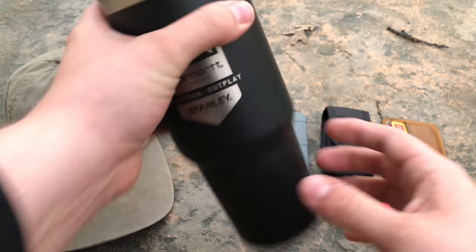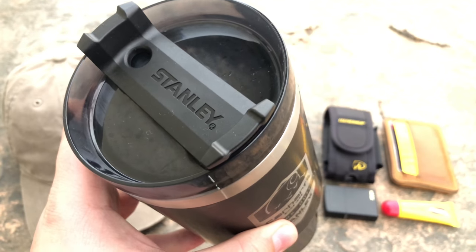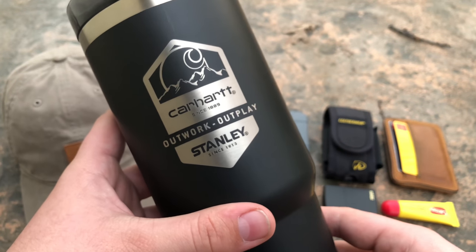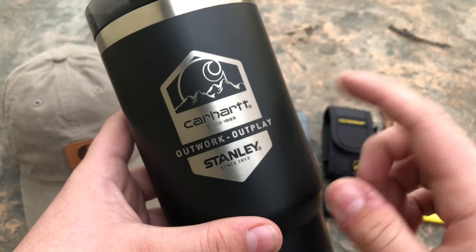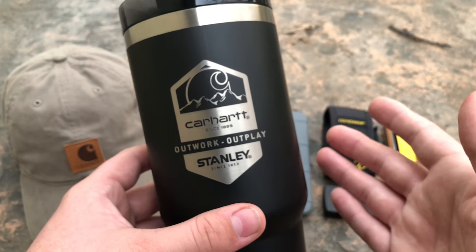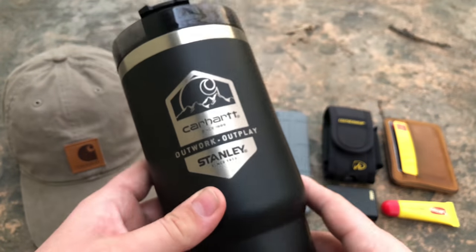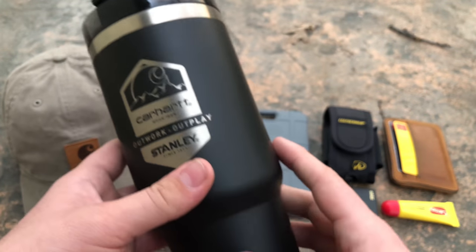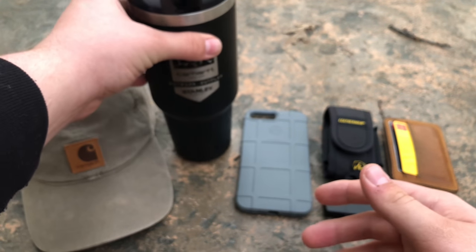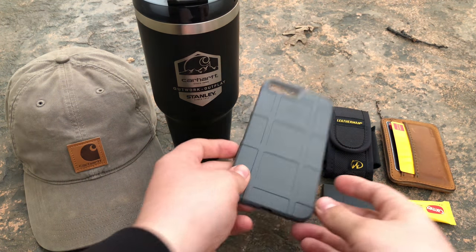I also have this mug that was kind of co-designed with Stanley. Stanley makes thermoses for soups and hot and cold beverages. I think this thing can keep a beverage cold for like 12 hours and warm for nine. I've made my coffee at eight in the morning, gone to work, and around four or five it's still warm. It's insulated and I always have it on me — either in my car or on my person.